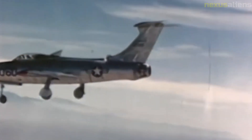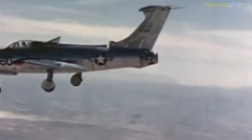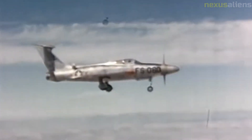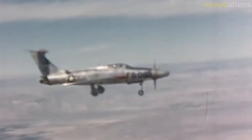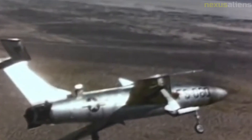The two prototypes were equally plagued with engine-related problems affecting other aircraft fitted with T-40 engines, such as the Douglas A-2D Skyshark and North American XA-2J Super Savage attack aircraft.